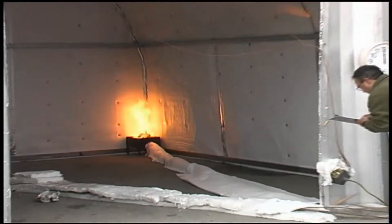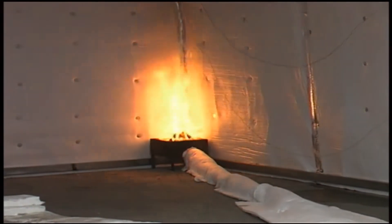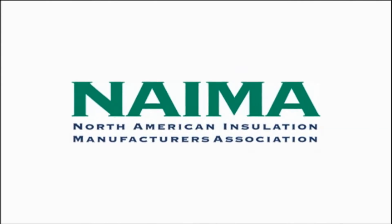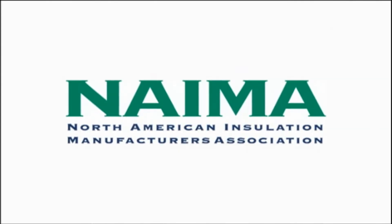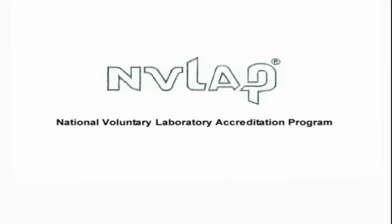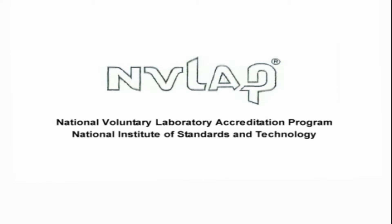This video contains information on fire testing of reflective insulation conducted by Intertech on behalf of the North American Insulation Manufacturers Association. The fire test was conducted at Intertech Labs, an independent testing agency certified by the National Voluntary Laboratory Accreditation Program, run by the U.S. government's National Institute of Standards and Technology.